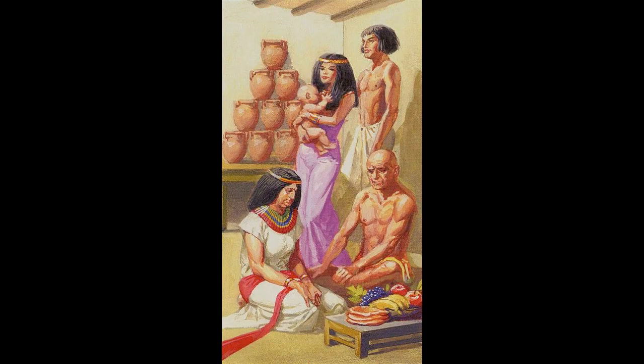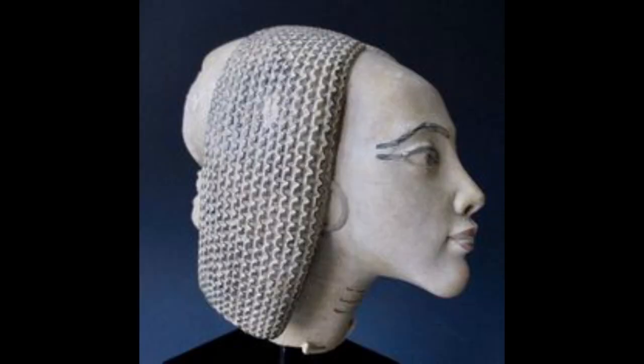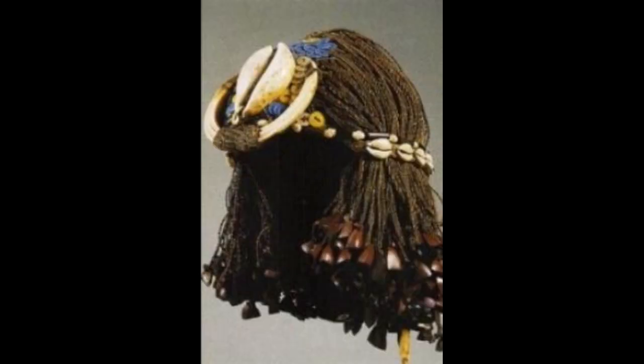Wigs: many ancient Egyptians, both men and women, shaved their heads. A shaved head usually symbolizes status, and there are many other theories, from rituals to standards of cleanliness, as to why the average Egyptian might have done so. What we do know for sure is that in ancient Egypt, wigs were fashionable to conceal shaven heads, especially on special occasions.